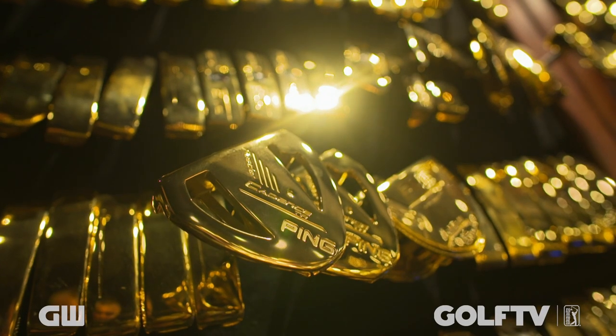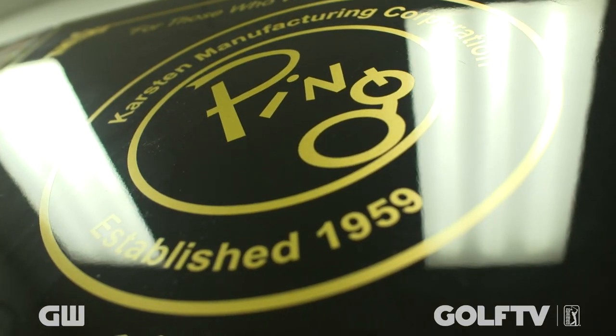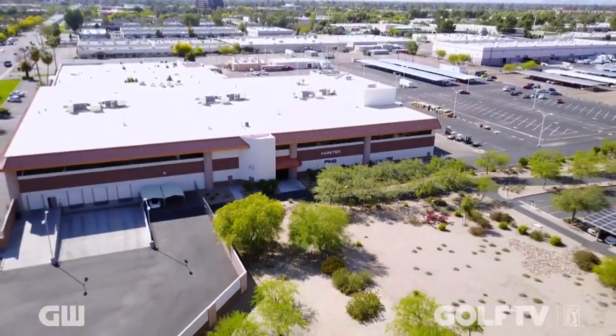The Ping Gold Putter Vault — golf's very own Fort Knox — where over 3,000 gold replica putters that have been used to win tour events since the early 1970s are stored.